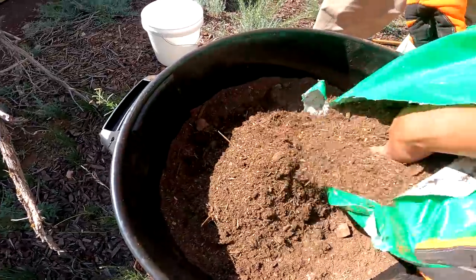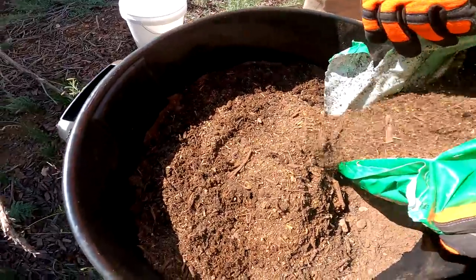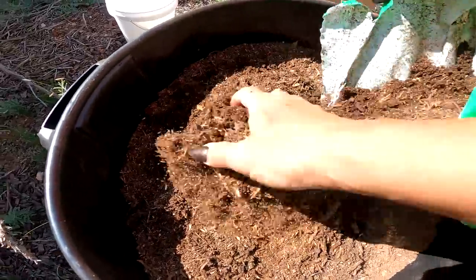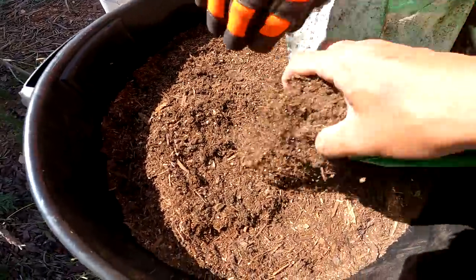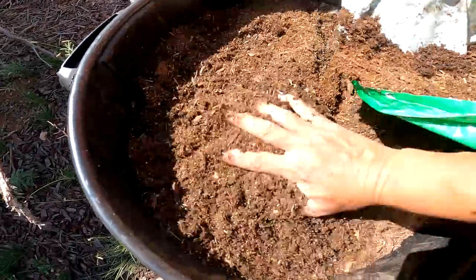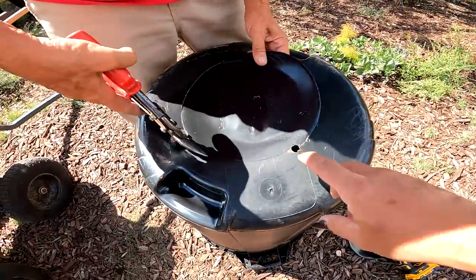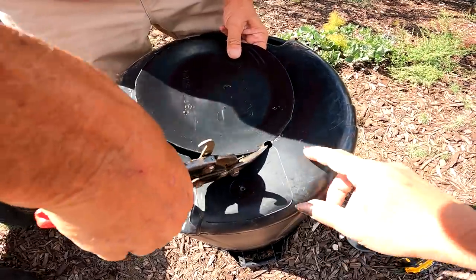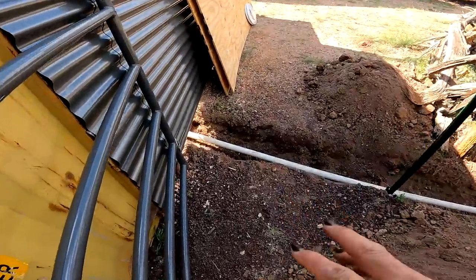I am not going to fill it all the way — when everything sinks down next season it will be ready. I didn't really show you this step: we just drilled the hole and are now taking metal shears, which work on plastic as well, to cut this little circle out — that is all you have to do. We have already dug this out and laid the pipe.